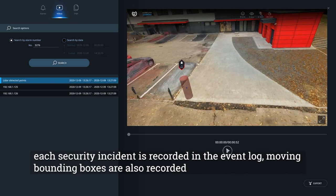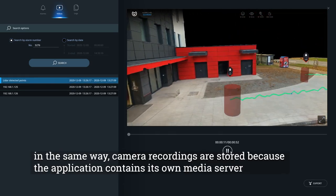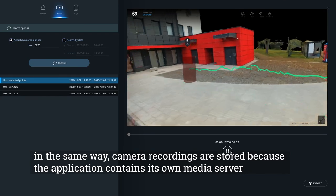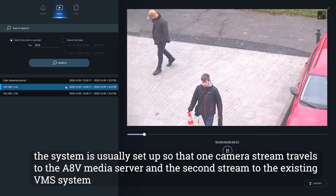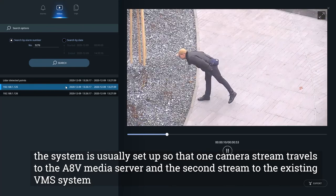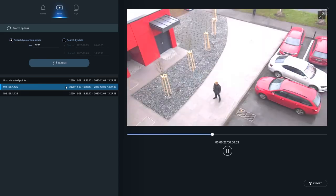Each security incident is recorded in the event log. Moving bounding boxes are also recorded. Camera recordings are stored because the application contains its own media server. The system is usually set up so that one camera stream travels to the AccraVision media server and the second stream to the existing VMS system.